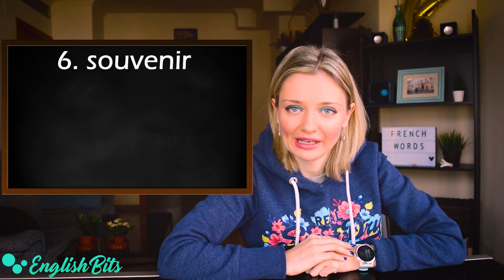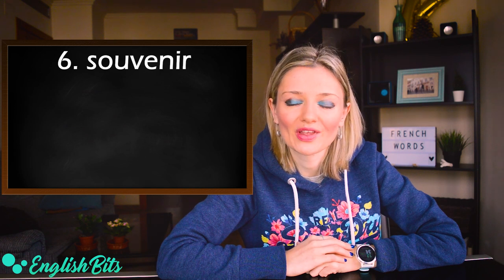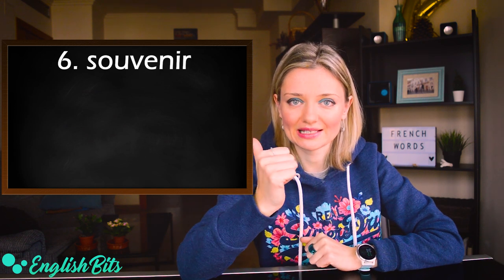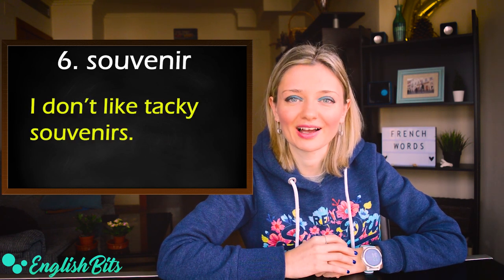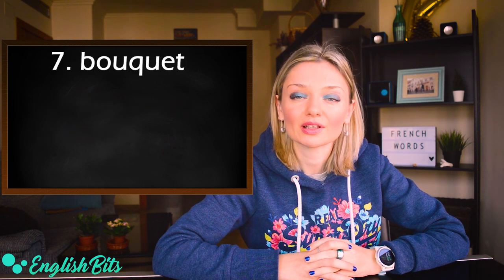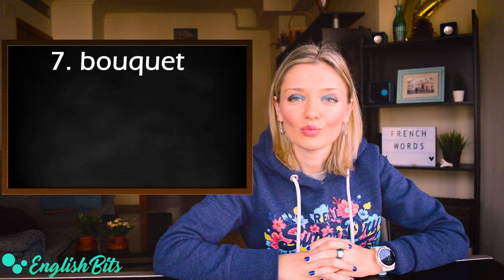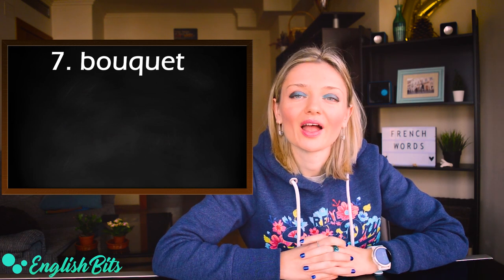Number six: souvenir. It's a long 'o', and the stress goes at the end: souvenir. For example: I don't like tacky souvenirs.